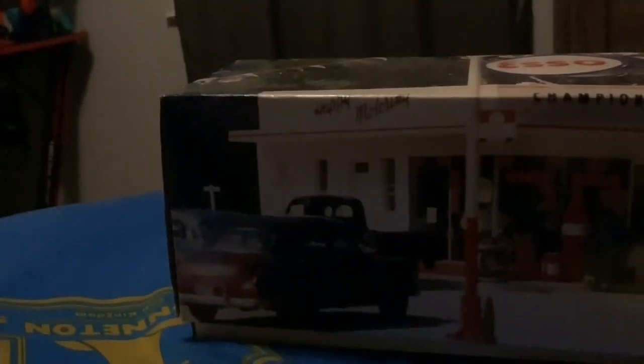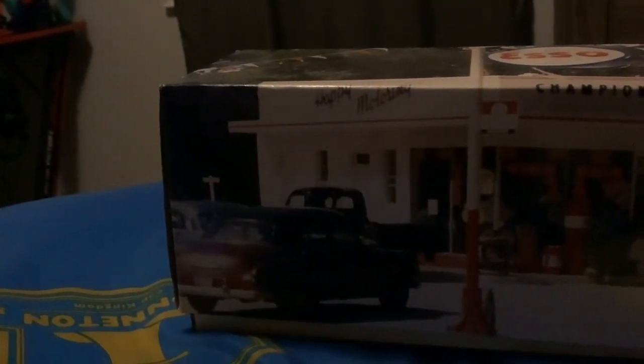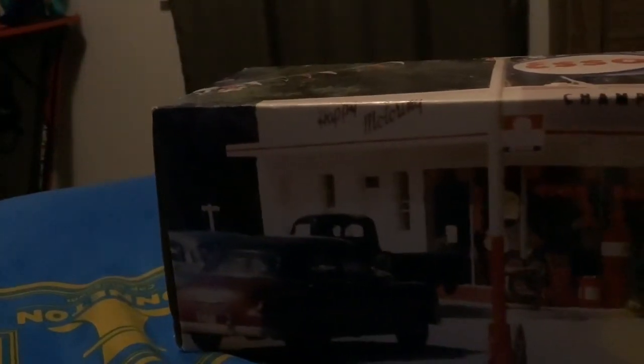Why hello everybody. Today I haven't done a video like this before, so today we're going to be opening a 1995 toy truck. This is a limited edition — only 5,000 made — so this thing's pretty rare, but you can find it on Amazon, eBay, and other stores like Facebook Marketplace.